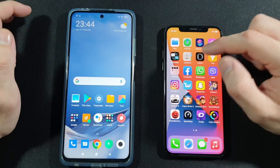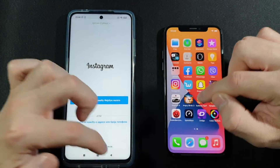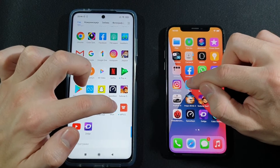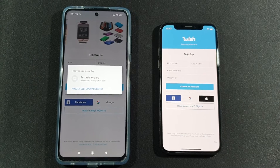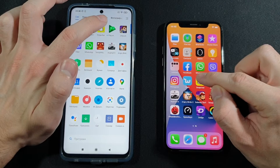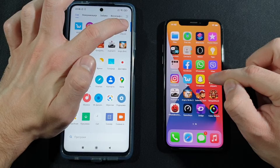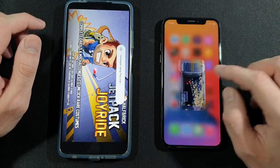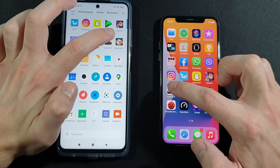Viber: both need to reload. Instagram: both need to reload. Wish: both need to reload. Let's go back to home screen. Snapchat: both reloaded. Jetpack: both need to reload — that's really bad, really bad.